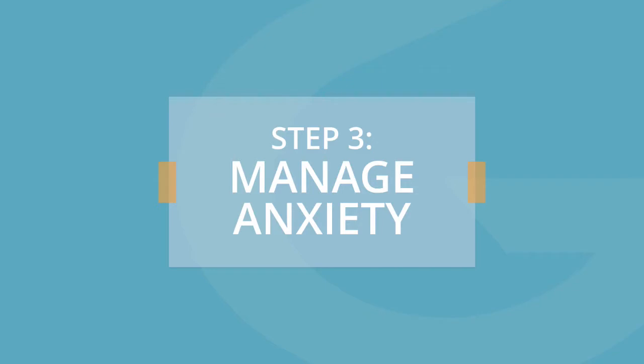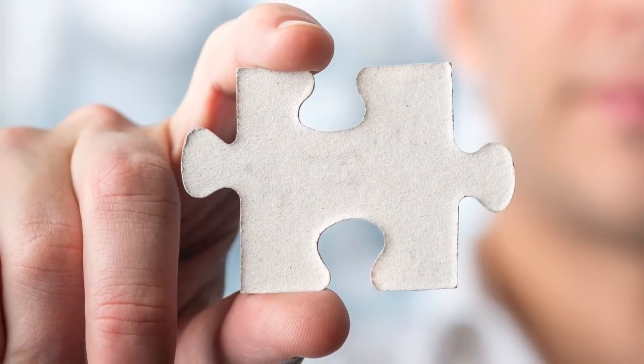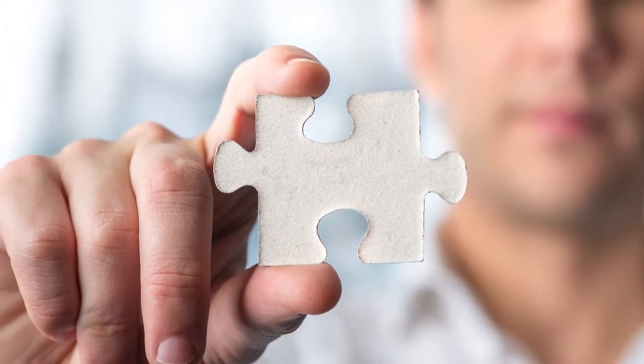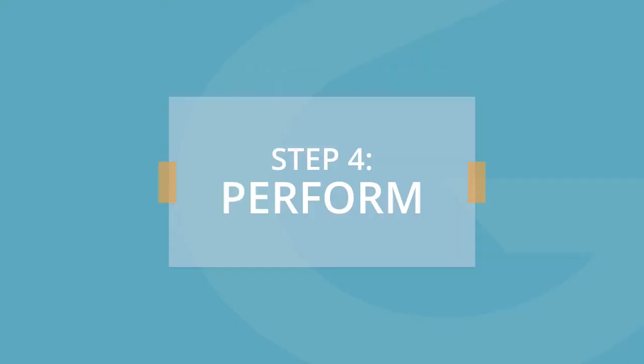But before you get to step four, you have to tackle step three, which is manage your anxiety. Everybody gets a level of anxiety prior to a presentation. Sometimes you get nervous just putting it together. Sometimes you get nervous as you walk to the front of the room. If you can learn to manage your anxiety, you'll find step four — which is perform — happens much more naturally. I've included a link to a free download that will help you manage anxiety, no matter where it hits you in this process.